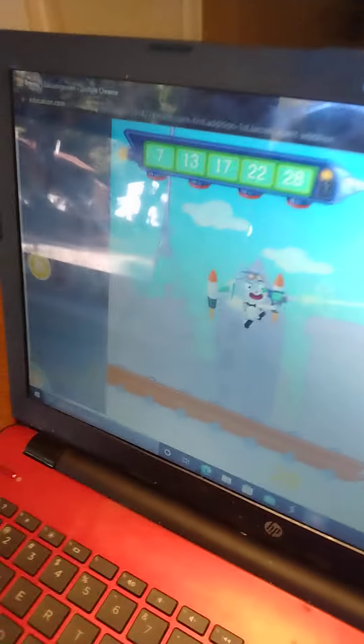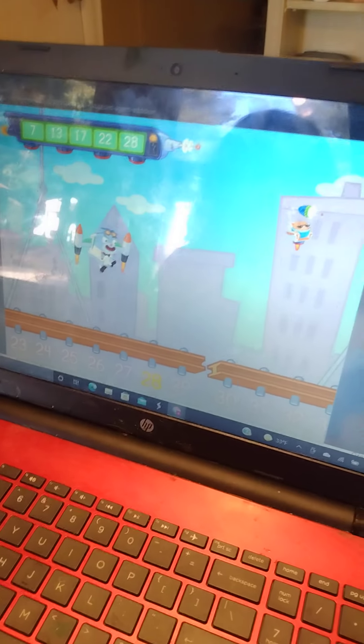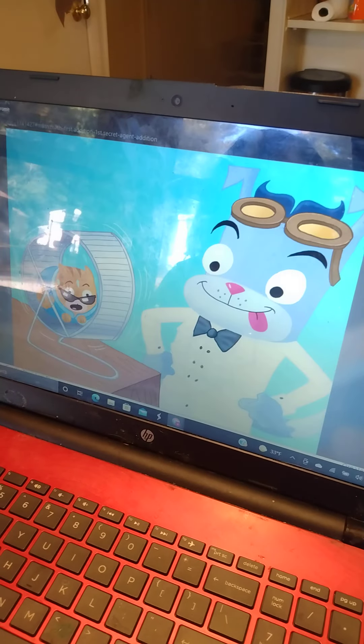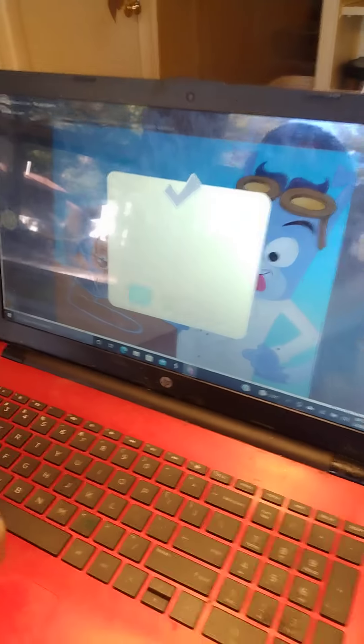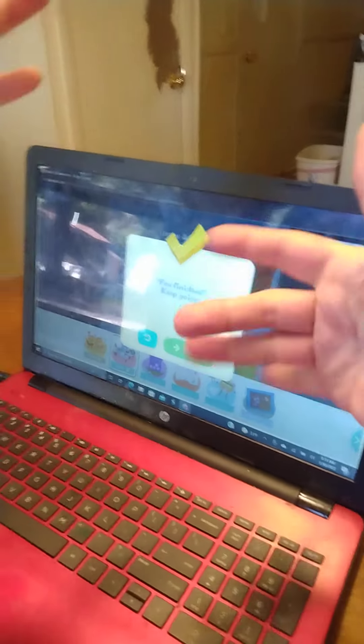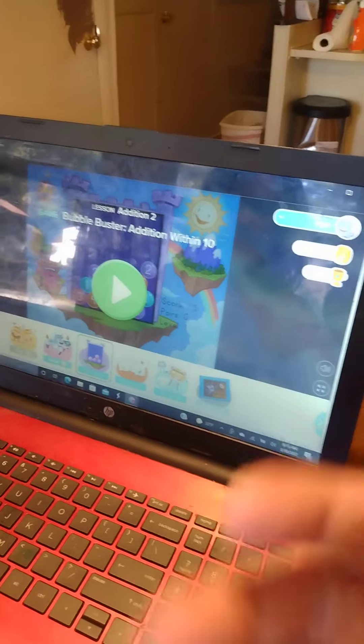Woo! She finished the code and she shrunk the evil cat and saved the city. Look, he's a mad scientist. Good job, Maya. Say bye to everybody. Bye. I will show you more later. Bye.